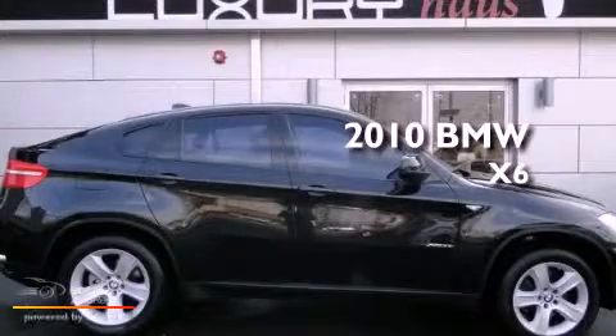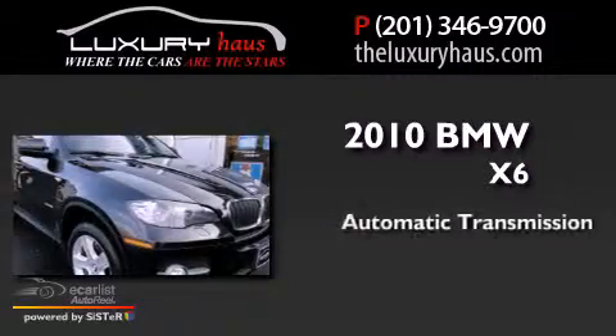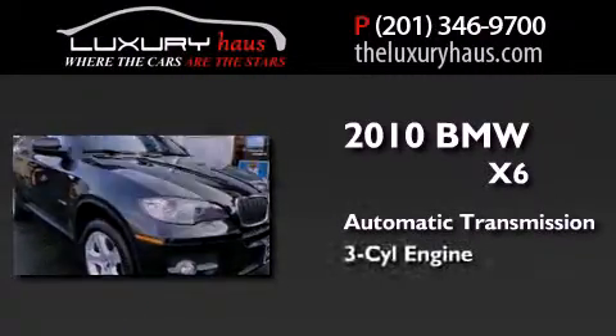This is a 2010 BMW X6. This crossover has an automatic transmission and a three-cylinder engine.